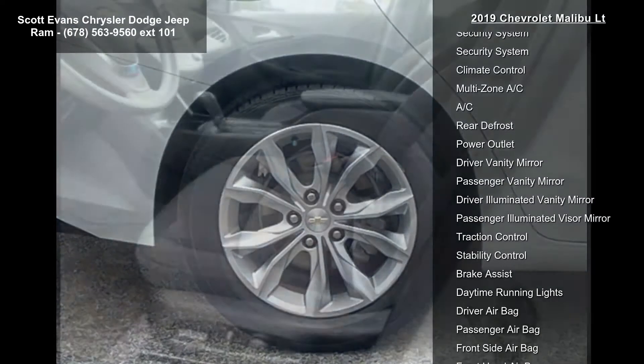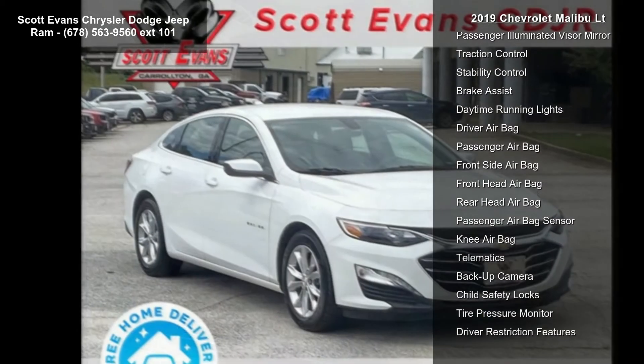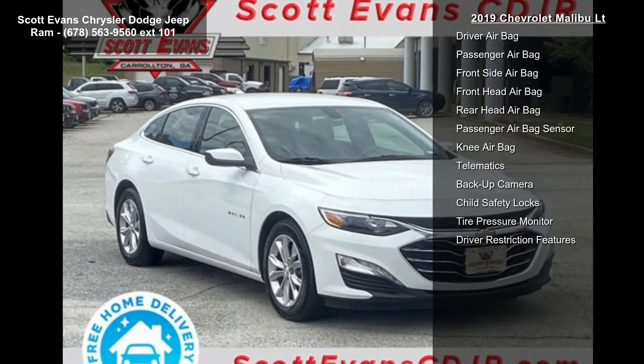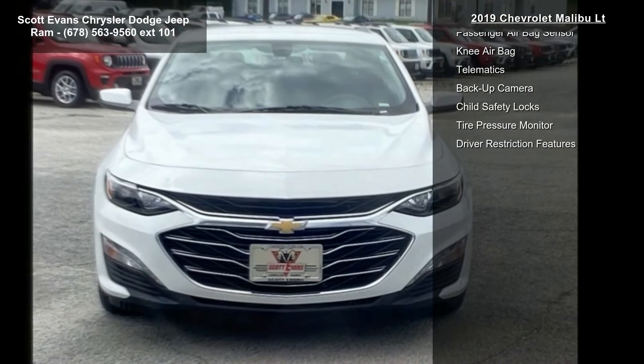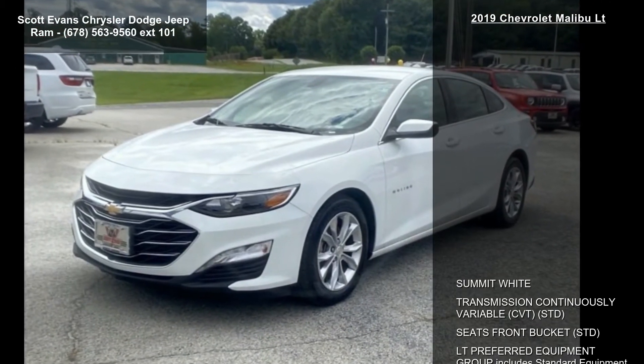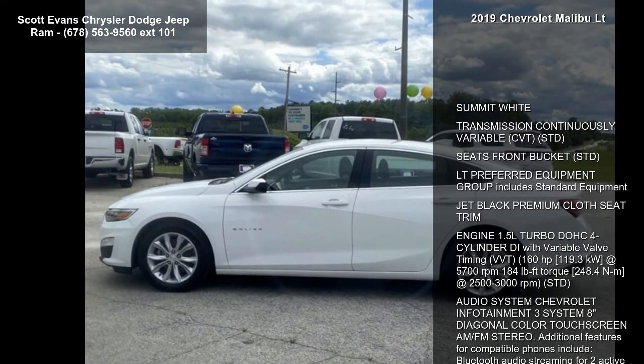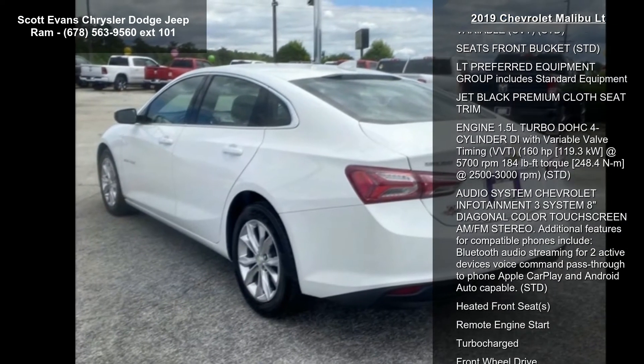The engine is a 1.5L Turbo DOHC 4-cylinder with Direct Injection and Variable Valve Timing (VVT), producing 160 horsepower — 119.3 kW at 5,700 RPMs — and 184 lb-ft of torque (248.4 Nm) at 2,500 to 3,000 RPMs.